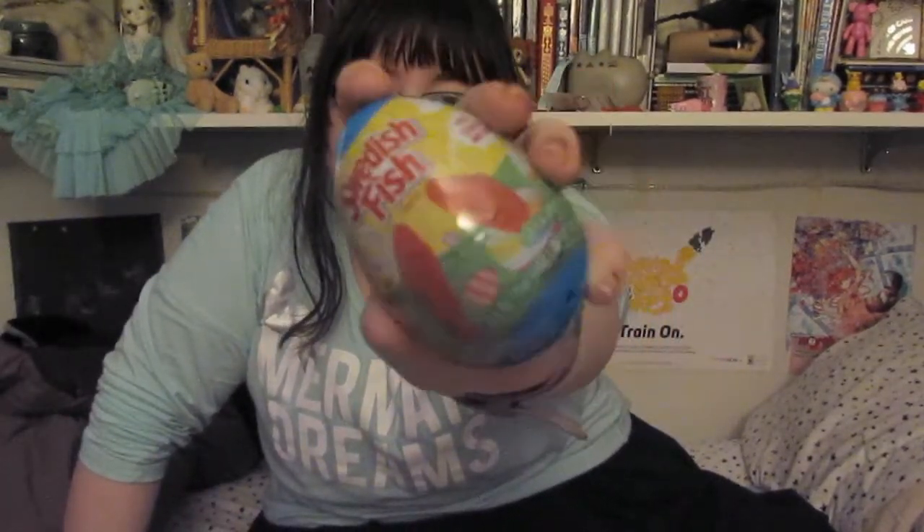The last sort of toyish thing I got was this Swedish Fish Easter Egg. It was somewhat of an impulse buy. I remember liking Swedish Fish so I was like, yeah, I'm gonna get a Swedish Fish. That concludes all of the toy stuff.